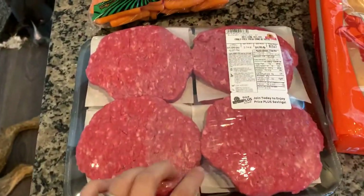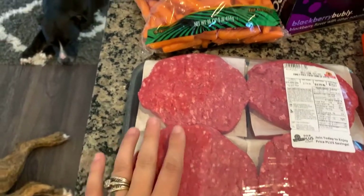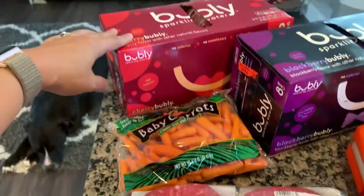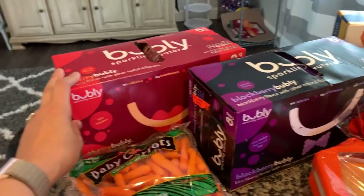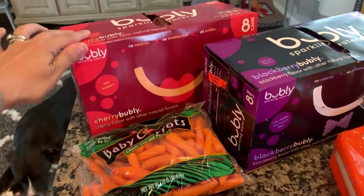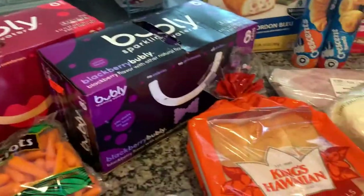What I did pick up was these pre-made burgers from ShopRite — these are really, really good. Some baby carrots for a recipe. The bubbly sparkling waters, because in the previous portion of the haul I told you guys that Aldi was out of a lot of the flavors. They had the cherry and the blackberry and they were two for $5, which was a good price.